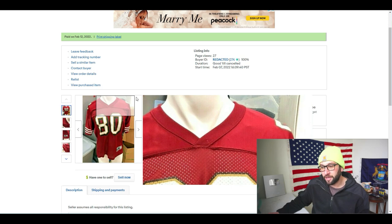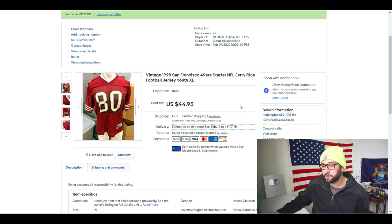A lot of times I will pass up youth XL jerseys — anything smaller than youth XL I definitely pass up — but if it's a Hall of Fame big-name player like Jerry Rice, Michael Jordan, Mahomes, or Joe Burrow with his recent Super Bowl appearance, I would sell those. I took a best offer of $35; I had initially planned to list at $40, listed at $44.95, took an offer, and the buyer paid immediately.